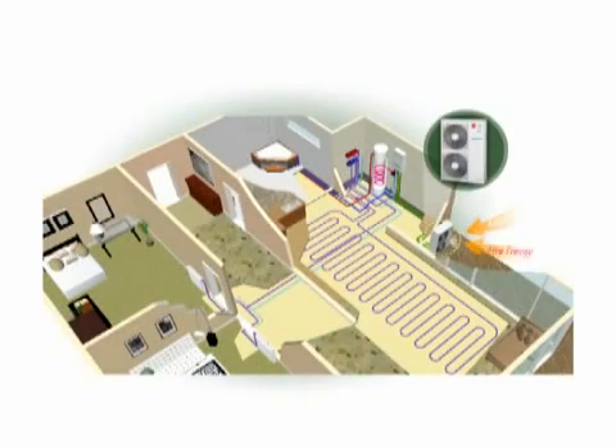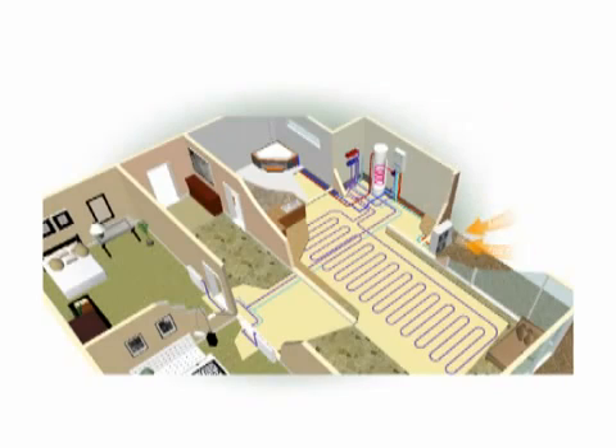In other words, the absorbed free energy in the air through an outdoor unit flows into the hydro kit through a pipe, and as a result, the water in the hydro kit is heated. The water flows through a pipe in the floor and heats it, or flows along the pipe to a radiator and provides heat for heating. You can also have hot water to use with the sanitary tank installed.